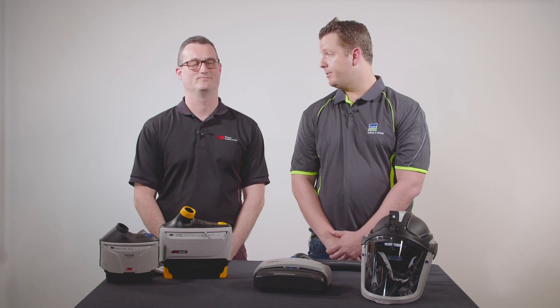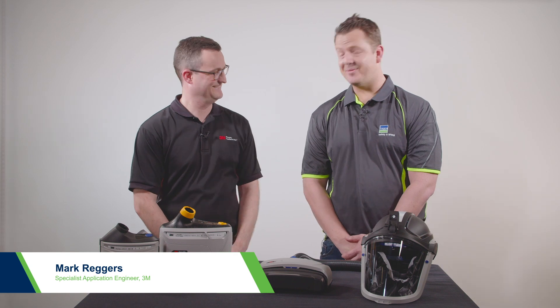Hi, this is Aaron Bennett from Bunzel Safety and Lifting, and today I'm here with Mark from 3M to discuss all things PAPR. Great to be here. Thank you very much.